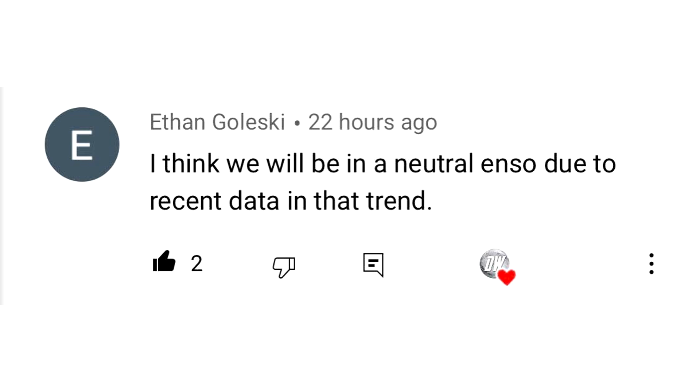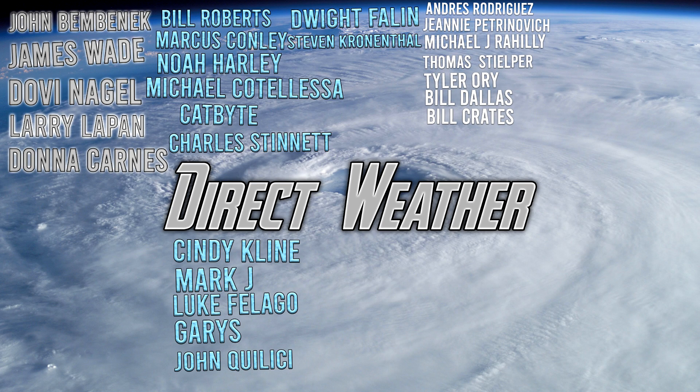For today's comment of the day: yesterday I asked whether we'd have a La Nina winter or a neutral ENSO winter. Ethan Gillespie said he thinks we'll have a neutral ENSO due to the recent data and trends — and even the National Weather Service, NOAA, and the Climate Prediction Center are starting to come on board with that neutral ENSO idea because of recent model guidance and trends. For today's Patreon highlight: I'll be doing one big update to the patron list when we get the fall channel art, likely around October 1st. Our Platinum patrons today are John Benbenek, James Wade, Dovian Eagle, Laird of the Pan, and Donna Karnez.